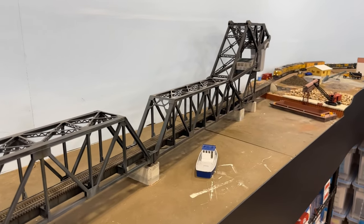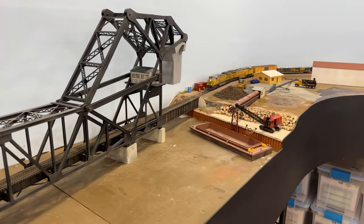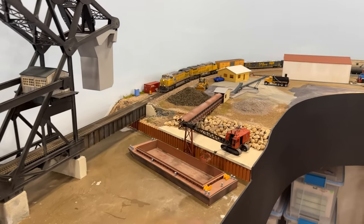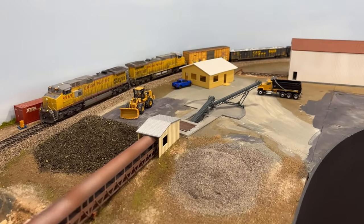Hey everybody, welcome back to Model Trains 365. In this week's update, we are on the west bank of the Calumet River working on scenery at the Semper Fi Sand and Gravel Company. So stay tuned to find out what progress has been made on the Heartland Division this week.